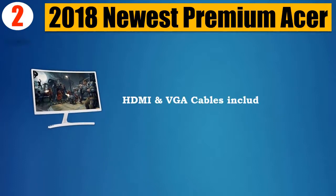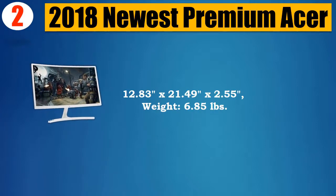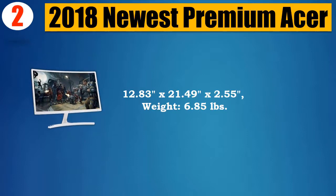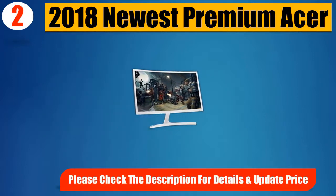HDMI and VGA cables included. Dimensions: 12.83 x 21.49 x 2.55 inches, weight 6.85 pounds. Please check the description for details and updated price.